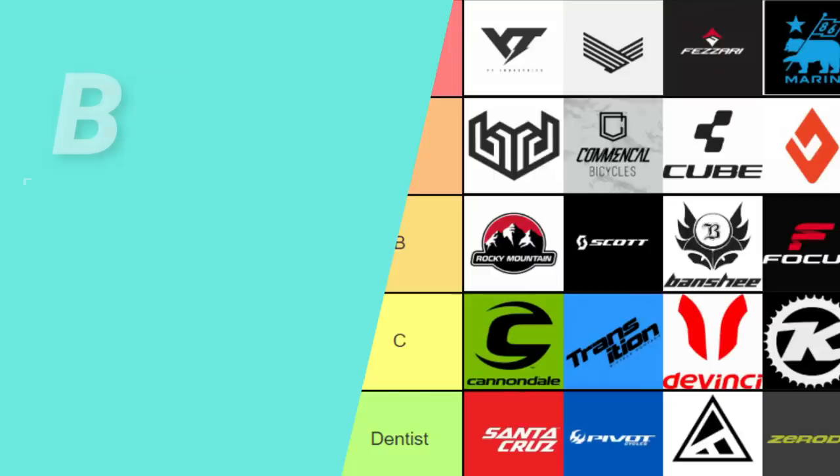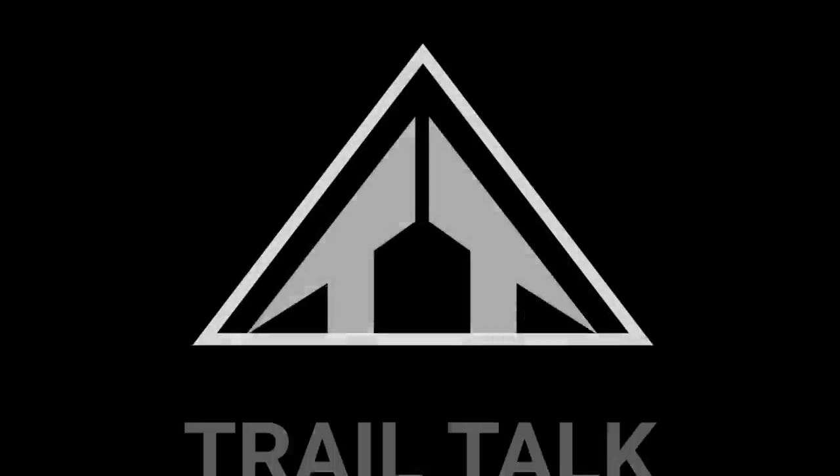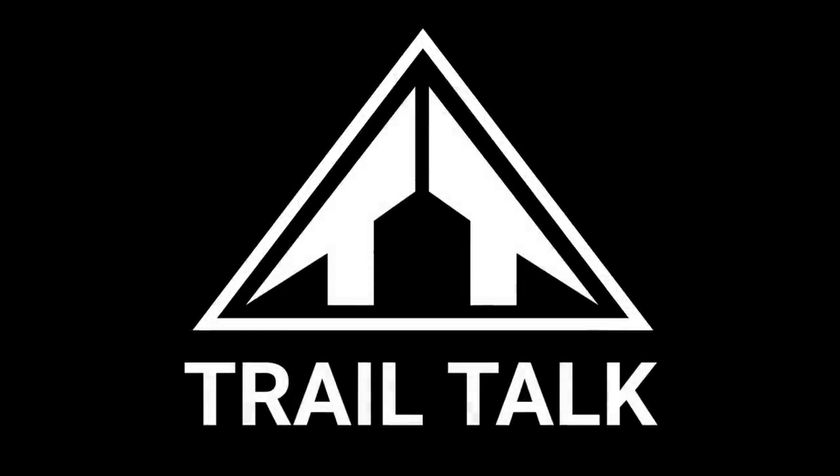Hey guys, Phil from Trail Talk here. Today we're going to be doing a tier list of what I consider the best value mountain bike brands available. Value really is a relative term — it takes into consideration all factors of the bike: the spec you're getting for the money, the geometry, the suspension performance, and the frame quality. There are a few things that really tie together to give you a good value package.